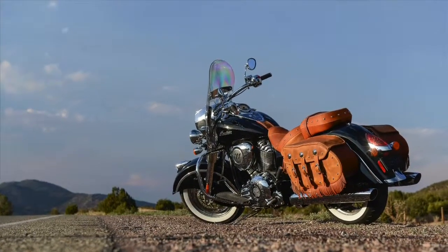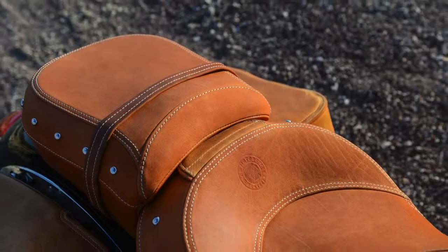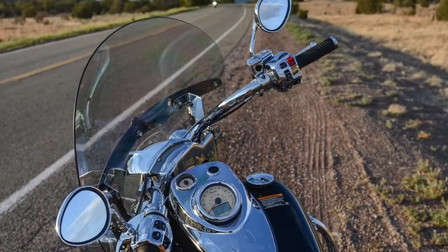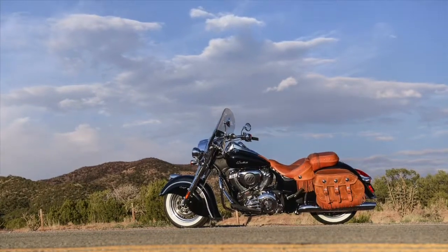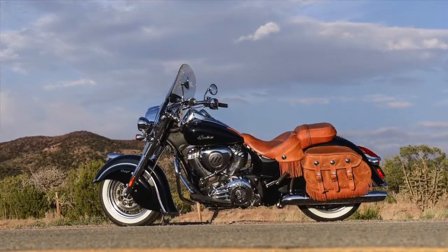Next is the Vintage — same features as the Classic, plus natural tan leather in the saddle and saddle bag areas, and a quick-release windshield which Indian says takes about 10 minutes without tools for removal and installation. That'll take you up 2 Gs to $20,999.